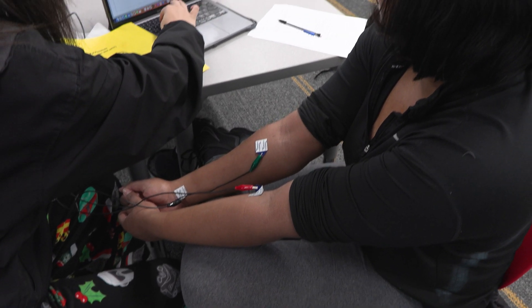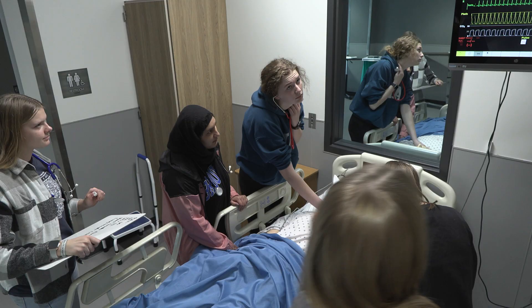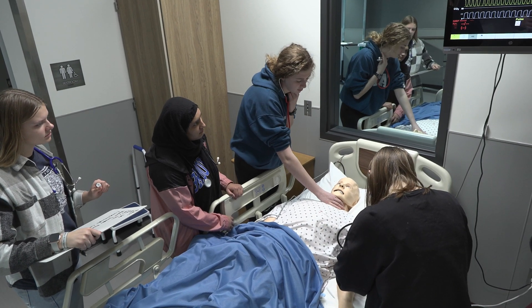The purpose of the health science program is for students that are highly motivated, know that they would like to do something in health care, or that are not quite sure. We can help them find their path.